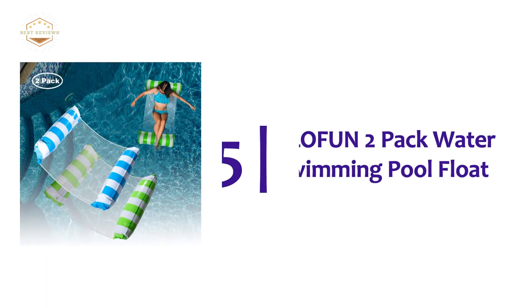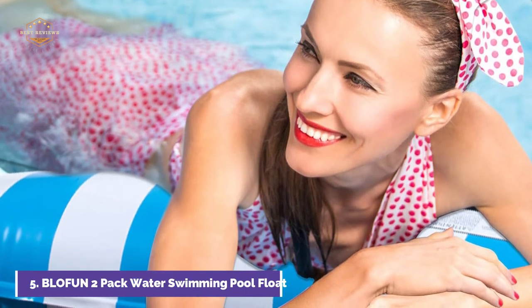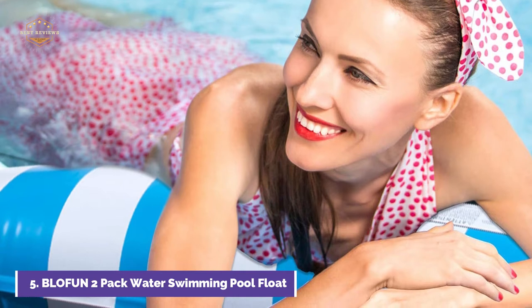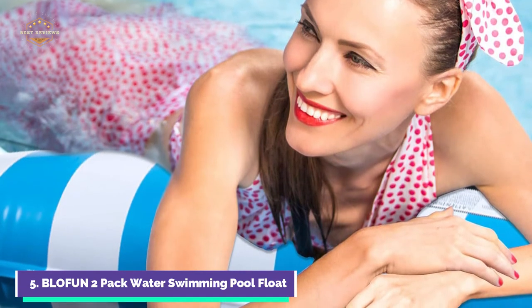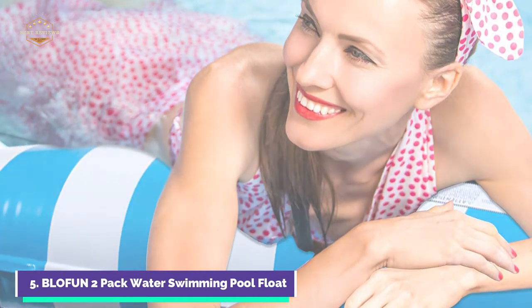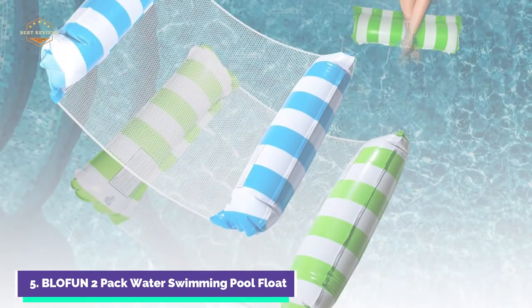Starting off our list at number 5, the Blofen 2-Pack Water Swimming Pool Float. The water hammock uses thick and durable high-quality raft-grade PVC material with a soft mat appearance. The material is durable, anti-pollution, and environmentally friendly. The headrest and footrest provide plenty of support and comfort. In the hot summer, a water hammock floating bed is the best gift for playing in the water with a partner, family, and friends.